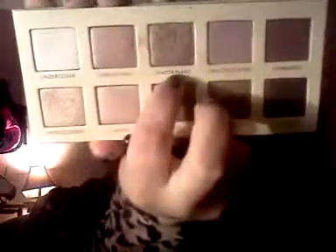I'm going to use this flat brush — I'm using my Kat Von D makeup brushes, and I will do a review on those soon. So we're going to go ahead and go in with Unobtainable, and I'm going to put that all over my lid.